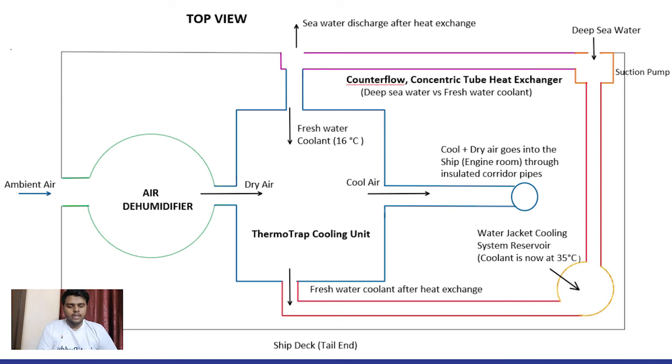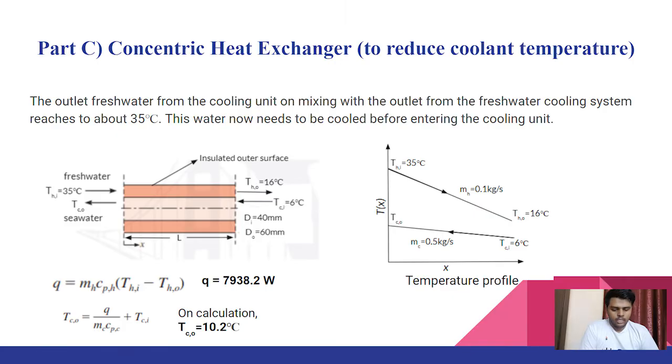Once we were done with drying and cooling of air, we encountered another problem. After absorbing heat from the inlet air, the coolant now has a higher temperature. Since the fresh water coolant goes back to the water jacket cooling system, it reaches approximately 35 degrees Celsius again. To reuse this fresh water in the cooling unit, we need to lower its temperature back to 16 degrees Celsius. So we designed a heat exchanger that uses deep sea water, available at approximately 6 degrees Celsius, to lower the fresh water temperature. We took a coaxial concentric heat exchanger where sea water passes through the inner pipe while fresh water passes through the annulus in the opposite direction, with diameters of 40 mm and 60 mm respectively.